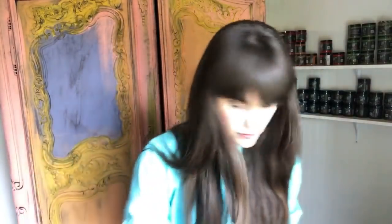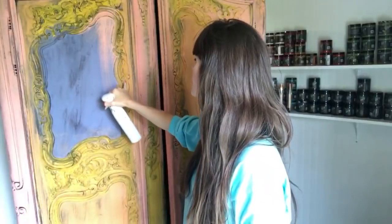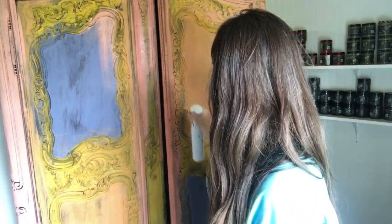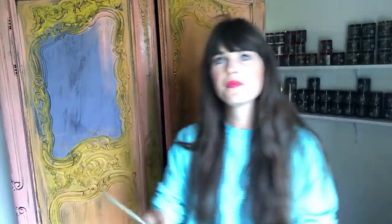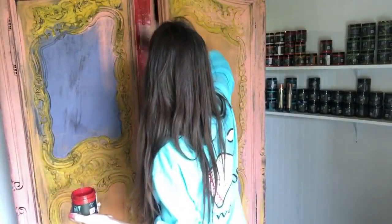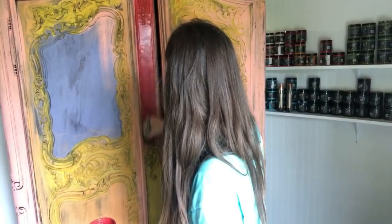I used to use an old Windex bottle but once someone introduced me to the fine mist sprayer I'm all about it. We're going to use this red in just a few places. The reason I have yellow in here is because at the end of this makeover that yellow still has to come shining through. I'm going to apply the red right here in the center — just a little bit.